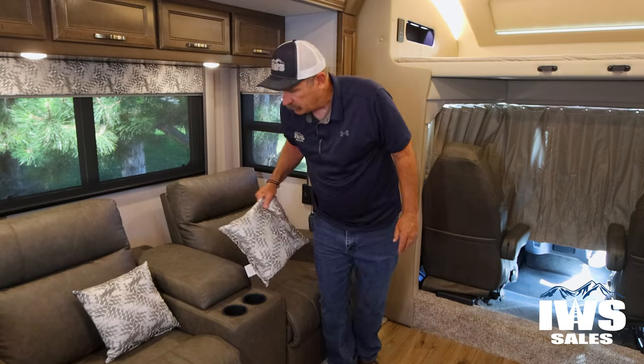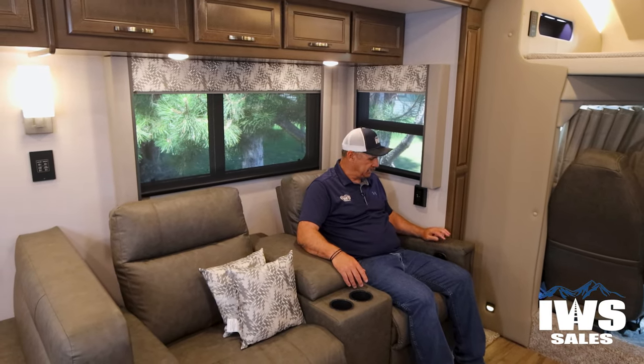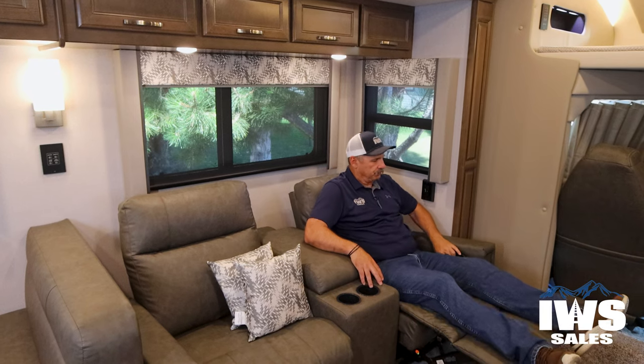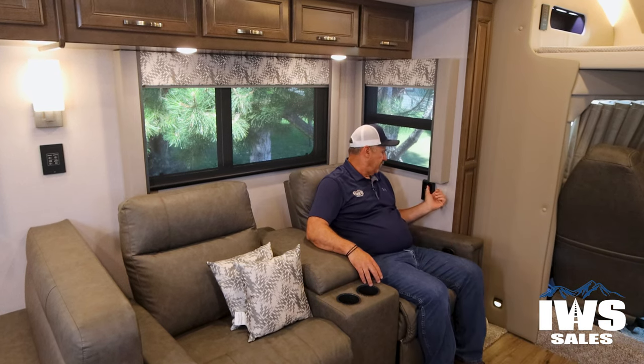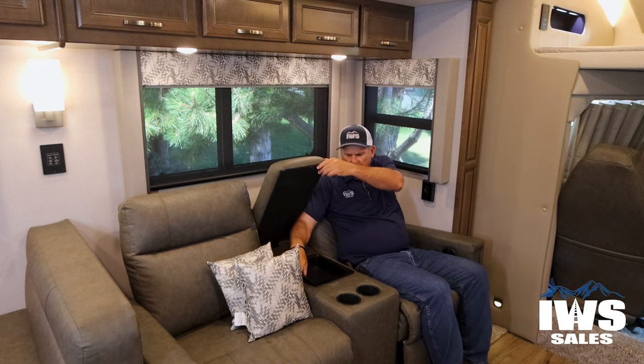Now we've got our theater seating. I'm six foot, and it works out pretty nice to just kick back right here and get a straight shot at the TV. I also like having USB chargers right here to be able to charge my smartphone, because we've got to stay connected these days. You also have a storage compartment here.